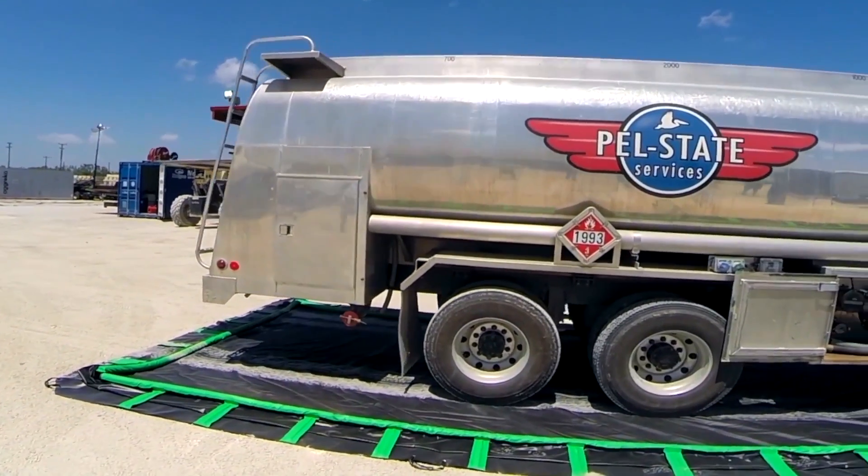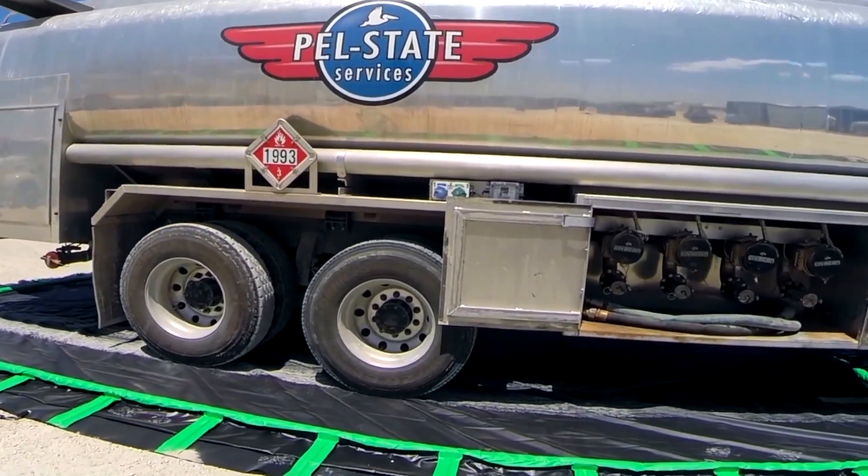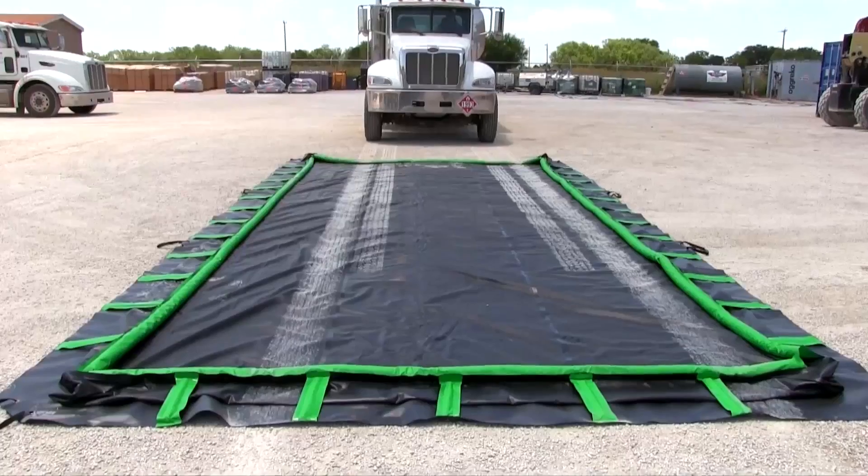If you're looking for a solution that provides peace of mind and protects your workplace, Ultratech Rapid Rise Bund is the answer.